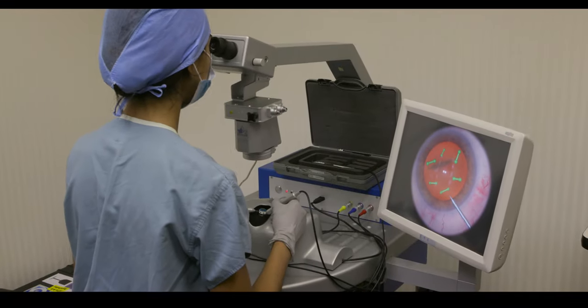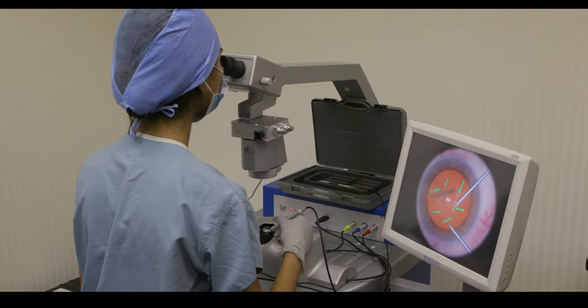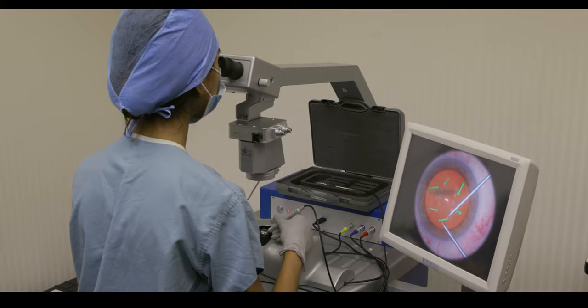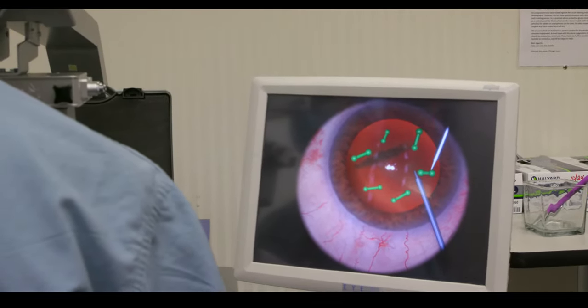Walk into our surgical simulating room which is where our iC machine is, and this is where we start training even as first years and where we really get a good grasp on our dexterity and hand stability while working inside the eye. We can spend anywhere from five to ten hours a week working on iC, and I think this is a really key aspect to our surgical training here as well.